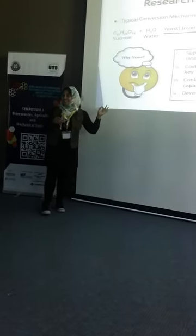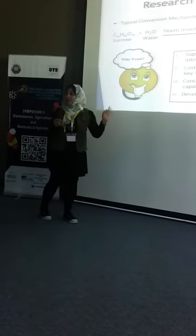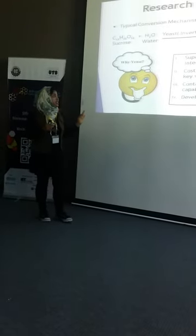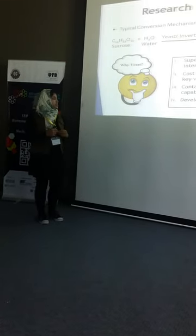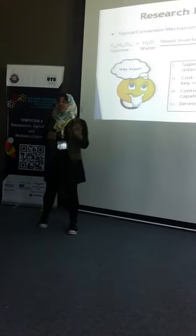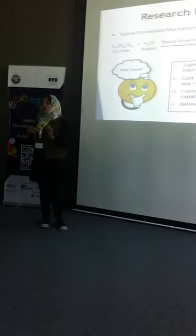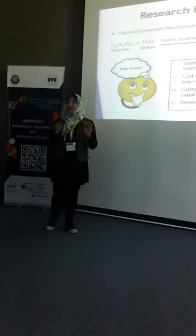Why are we using yeast and not other kinds of enzymes? You know, enzyme is kind of expensive. That's why we are using yeast — it's superficially accessible in the local and international market. It's cheaper than other hydrolysis vehicles. It has genuine hydrolysis capability biologically and creates no chemical waste, meaning it's completely environment friendly.